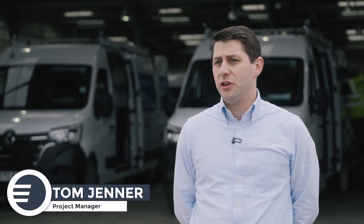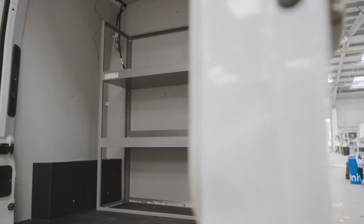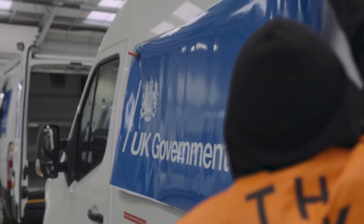We received the van and carried out the complete fit-out, which includes a complete electrical and racking installation, then filling the van with inventory. It's the whole process right through, including delivery.